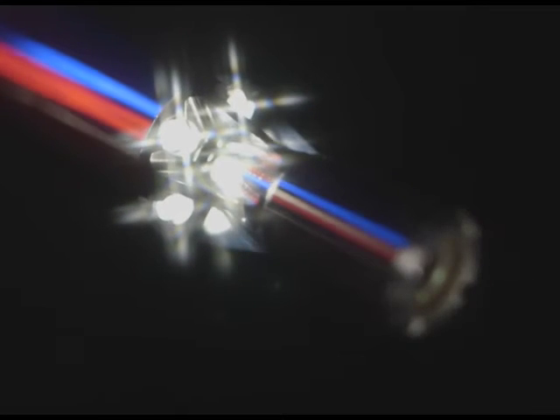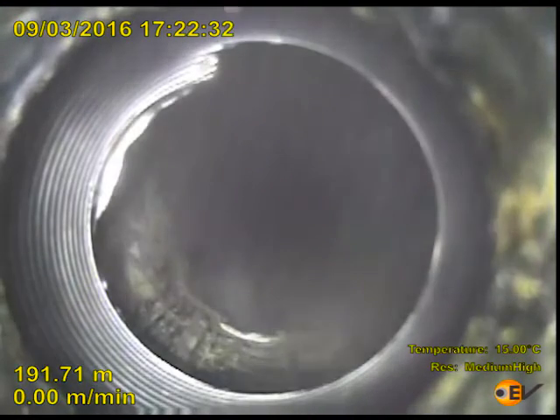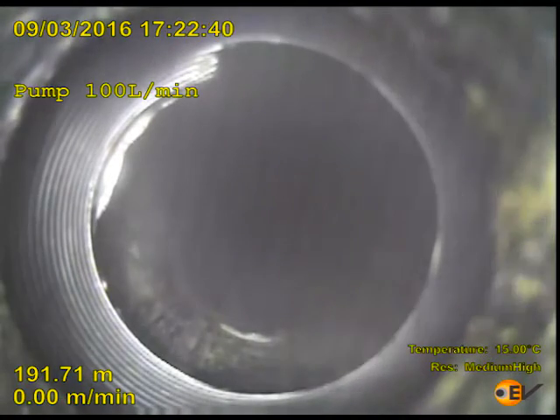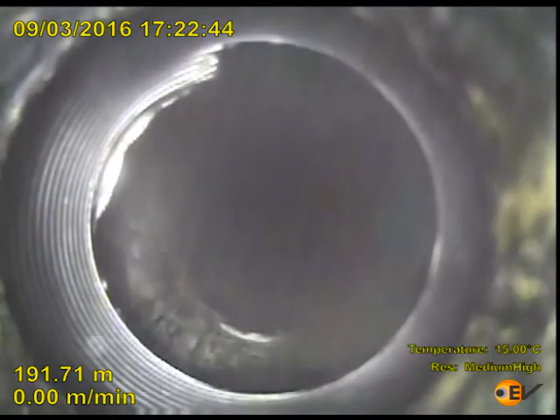EV's HD electric line down view camera is inside tubing as clear fluid is pumped at a rate of 100 litres a minute. Contrary to the idea that spotting a viscous pill at the point of interest will allow recording quality video, EV has proven through years of successful operations that displacing with a minimum of two to three tubing volumes is essential.